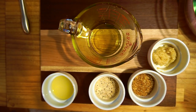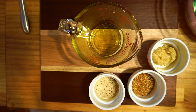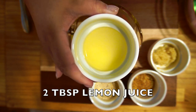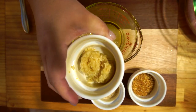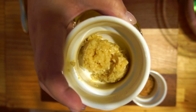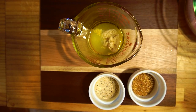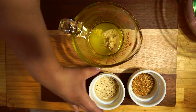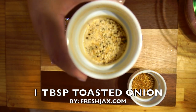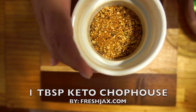This is two tablespoons of lemon juice. In here is one tablespoon of minced garlic — if you haven't seen my video on how I prepare my garlic, check that out. I'll also put the link to Fresh Jack's in the description so you can get a discount even if you don't win. Now adding one tablespoon of Toasted Onion seasoning and one tablespoon of Keto Chop House.